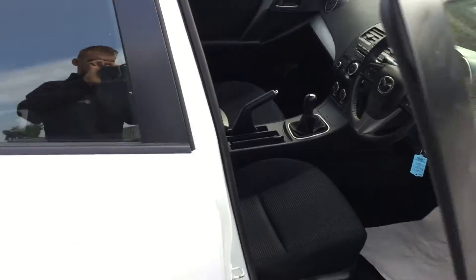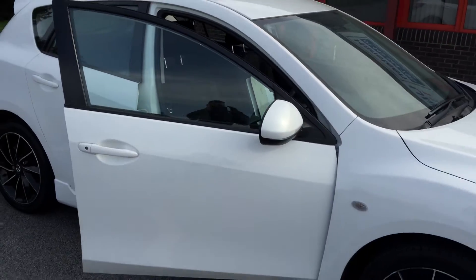So this is the Mazda 3, five door petrol in white. Hope to see you soon.